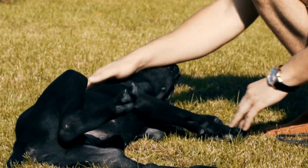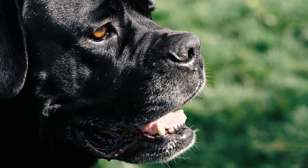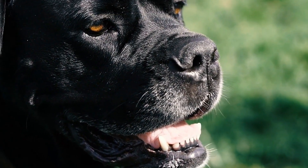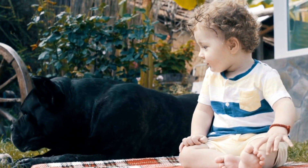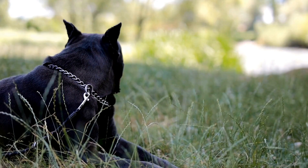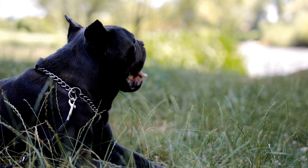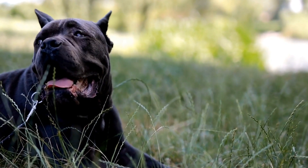Breed Standards and Considerations. While litter size is important, breeders should not compromise on quality for quantity. Breed standards should always be a priority, focusing on producing healthy puppies with good conformation and temperament. It is crucial to maintain genetic diversity and avoid excessive inbreeding, which can negatively impact litter size and overall breed health.